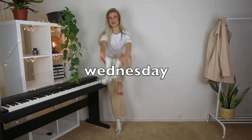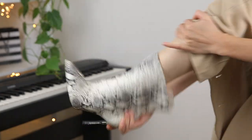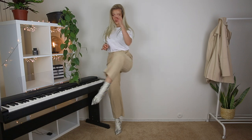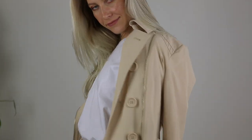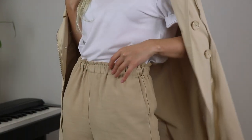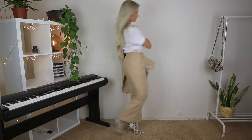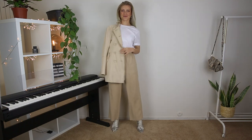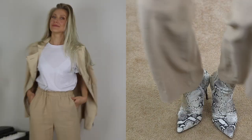My outfit for Wednesday is for ladies who love light colors. I went for my favorite brown straight pants paired with snake spring boots. This look is simple but chic and elegant because we use all neutrals. To complete the look, I put on a beige blazer. A long-line trench coat would also look amazing with this combination, but since I don't have one, I went with the blazer. Be creative — in most cases, one item can be replaced with something similar you already have in your wardrobe.